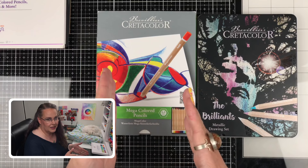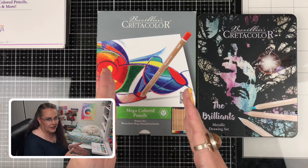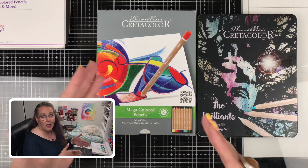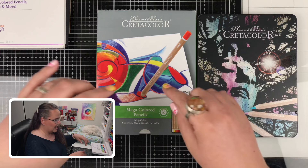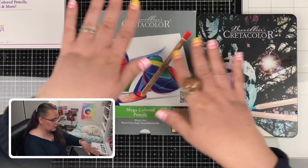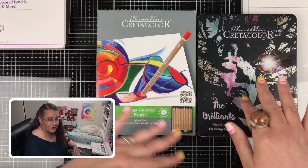This particular line comes in either 12, 24, or 36 sets, and open stock. This is their standard pencils — if you can call a mega pencil standard. Just wait till you see this pencil, it's so cool. And they're reasonably priced. The metallics, or the brilliance as they're calling it, only comes in a set of 12. We're going to swatch all both sets on white and on black to see how they perform.